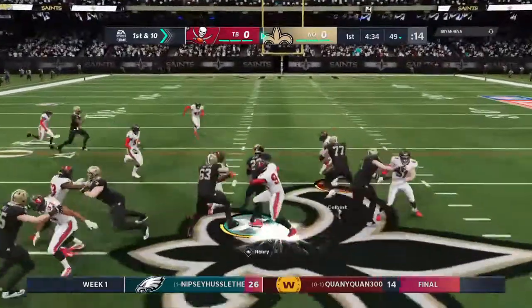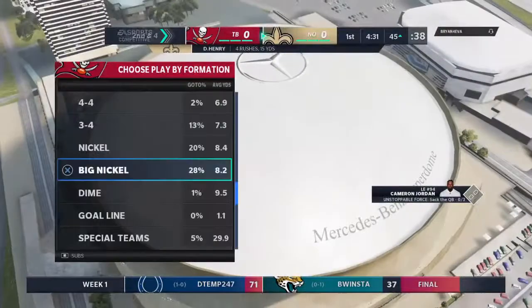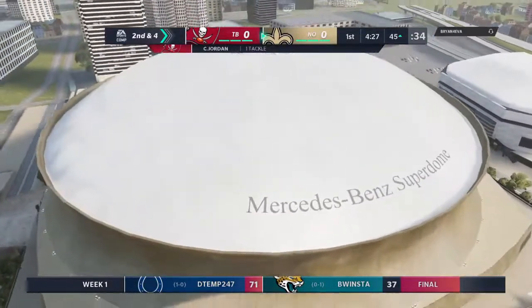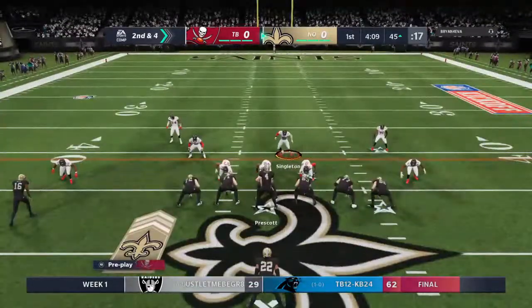A first down carry for Henry, and he's able to get across midfield and down into Buccaneer territory. It's a six-yard pickup, but it gets him to second and four. A quick burst there, and he nicely bit off — a pretty decent game.